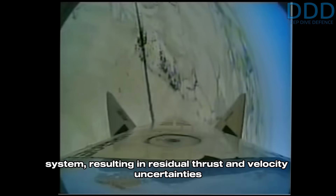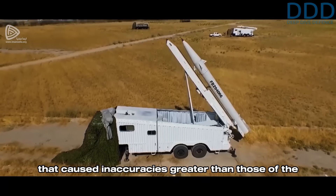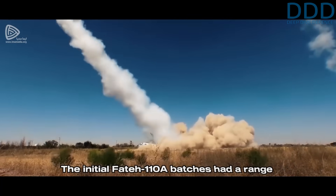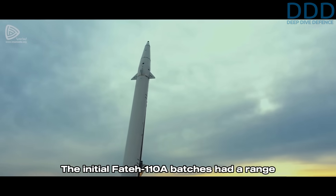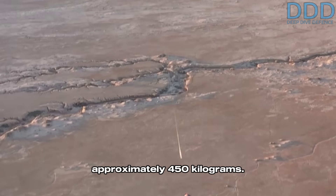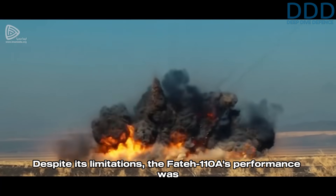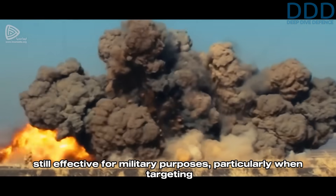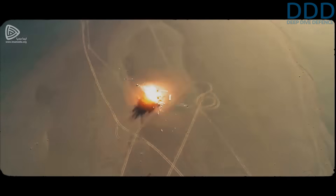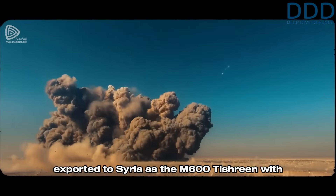This large CEP was primarily due to the guidance system being active only during the boost phase and the absence of a thrust termination system, resulting in residual thrust and velocity uncertainties that caused inaccuracies greater than those of the Tondar-69 liquid propellant missile. The initial Fateh-110A batches had a range of 200 kilometers and carried a warhead weighing approximately 450 kilograms. Despite its limitations, the 110A's performance was still effective for military purposes, particularly when targeting larger objects and concentrations of equipment. It is believed the Fateh-110A was exported to Syria as the M600 Tishrin.